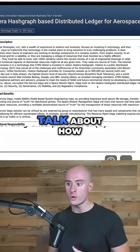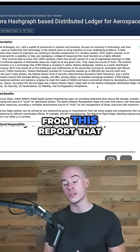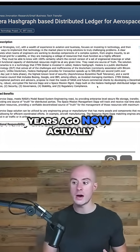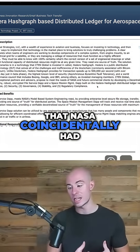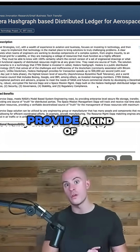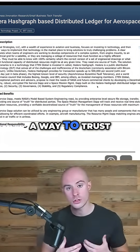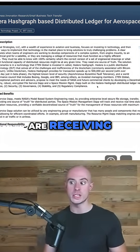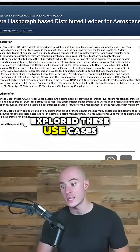I'll talk about how other individuals, following on from this report done a few years ago, are actually using Hedera Hashgraph in the very way that NASA had put it forward — to provide a trust layer, a way to trust the data that you are receiving. It's very interesting that years prior, NASA had actually explored these use cases.